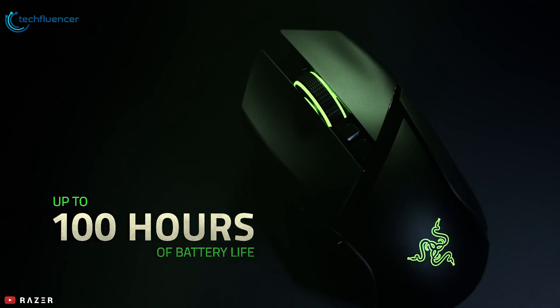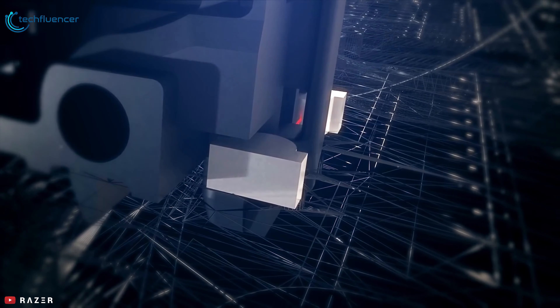With high-speed transmission, extremely low latency, and seamless frequency switching even in the noisiest environments, the Razer Basilisk Ultimate Hyperspeed is one of the best wireless gaming mice available.